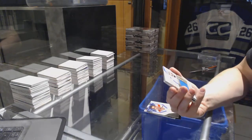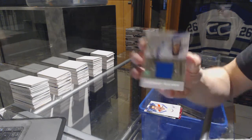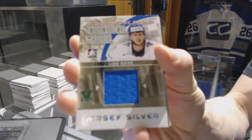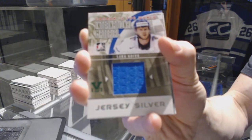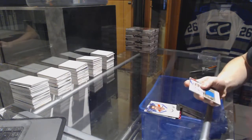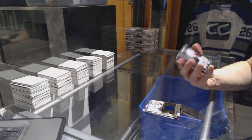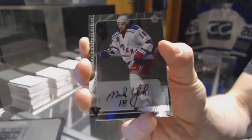We've got a Canada vs. the World International Material jersey, silver emerald, one of one. Sorry, he was still playing in 11-12 — for the Anaheim Ducks, Saku Koivu. We've got an 01 Signature Series autograph for the New York Rangers' Michael York.